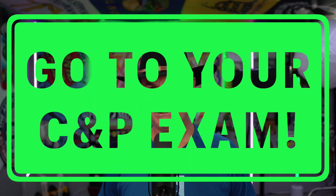Is this guy gonna show up? Go to your C&P exam. That is the easiest way to get denied. That's the first way I got denied — I didn't show up to my C&P exam. Actually, on the second claim, I didn't even know I was in one, so I didn't know I shouldn't be running my mouth. Also, don't run your mouth.